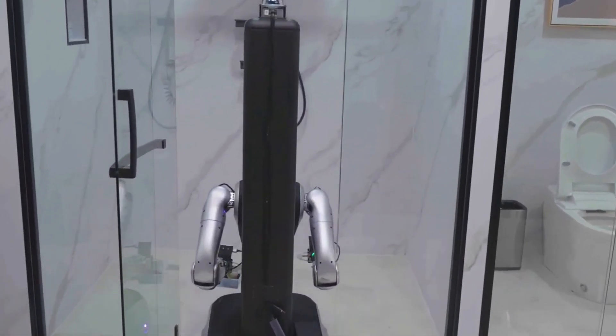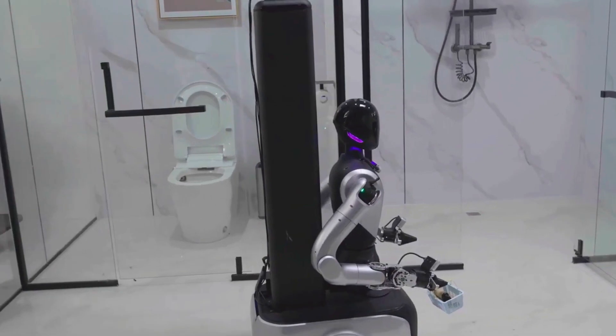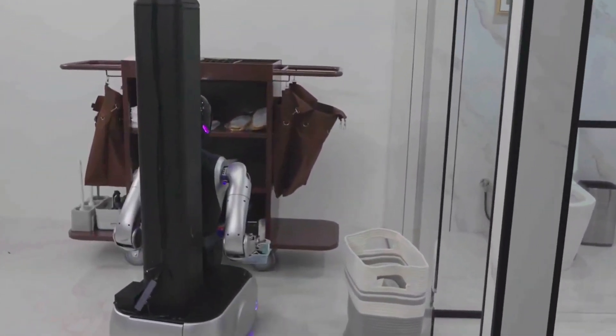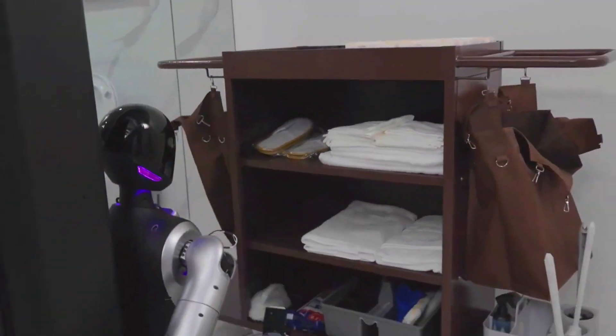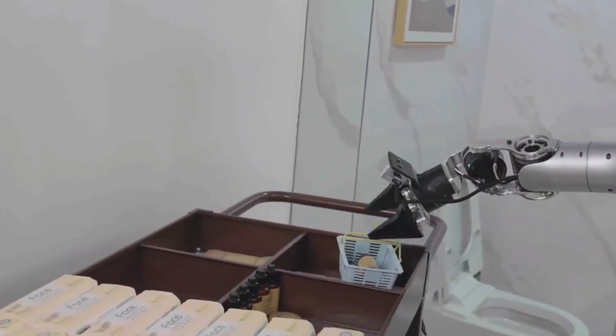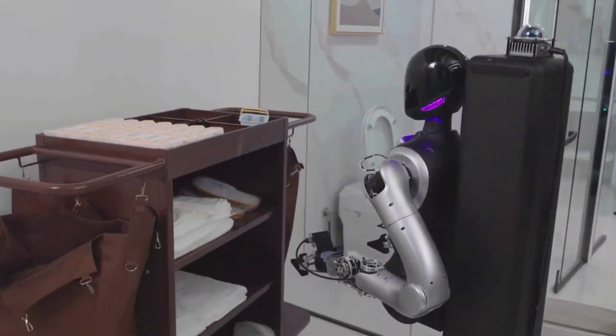Now here's the wild part. It's got universal wheels that let it spin, twist, and slide across carpet, tile, whatever. It picked up trash from the floor, lined up toiletries like it had OCD, and even tossed garbage into the bin with a little flick of precision.